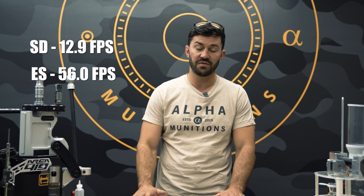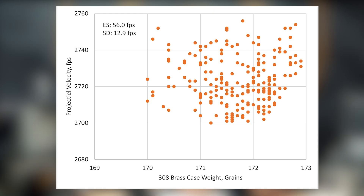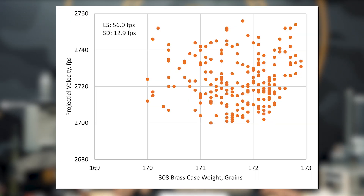From that 250-round test, our SD was 12.9 feet per second and our ES was 56 feet per second, which shows it was a good loading process. When we look at the data in the graph, we don't see any trend from high to low or low to high. The lightest brass at roughly 170 grains didn't show slower velocities, and the heavier weight brass didn't show higher velocities. We see a very even field.